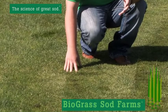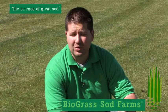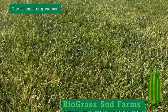Bio Blue has a soft leaf texture. It's almost silky smooth. Great to walk on. It can handle all the traffic from pets, kids, people coming on your lawn, playing some soccer, kicking the ball around. It can handle all of that traffic.